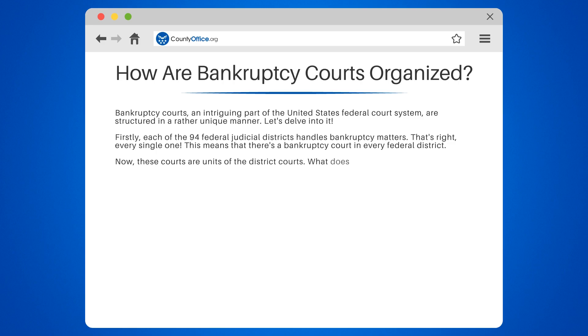These courts are units of the district courts. What does this mean? Well, all decisions made by a bankruptcy court are subject to the district court's review — think of it as a safety net ensuring fair and just outcomes.